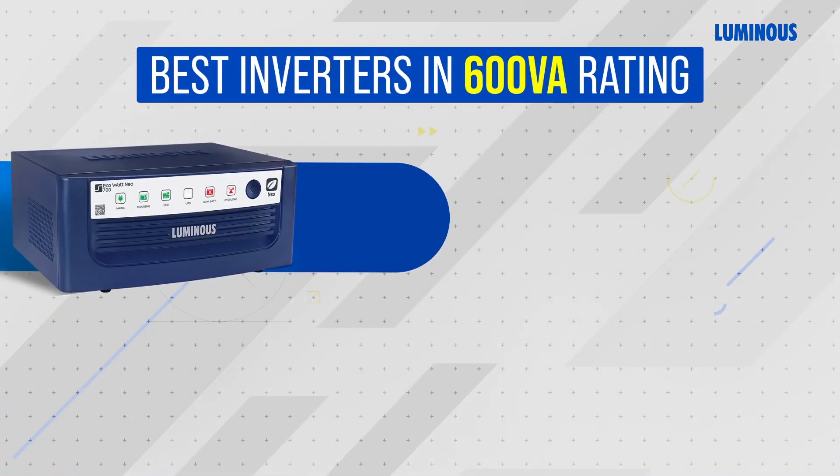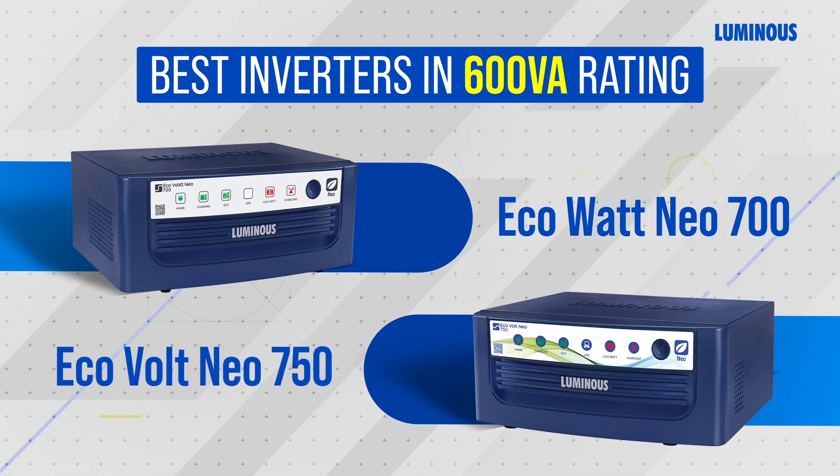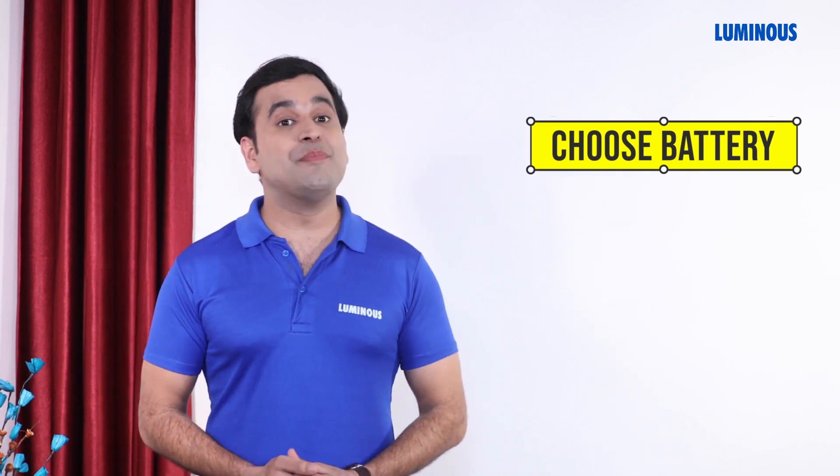For 600 VA rating, the best inverter options are Eco Watt Neo 700 and Eco Volt Neo 750. These use a single battery and are capable of handling up to 384 watts of peak load. Now let's choose the correct batteries for these inverters.